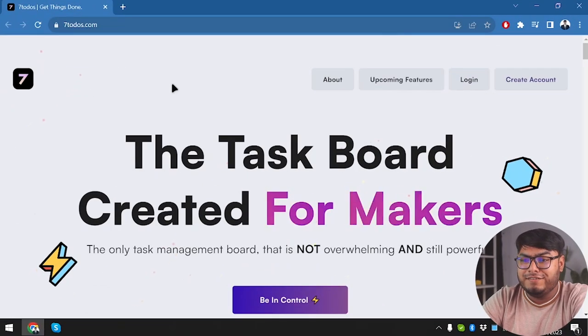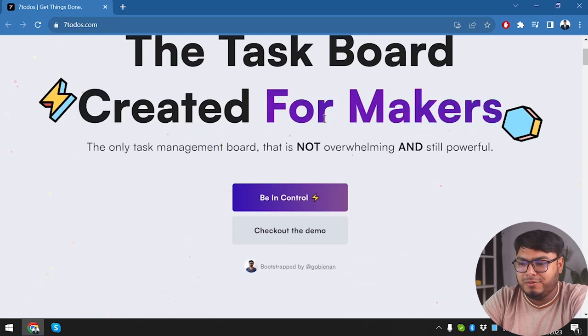So here's Seven To-Do's — the task board created for makers. They're claiming this is the only task management board that is not overwhelming and still powerful.